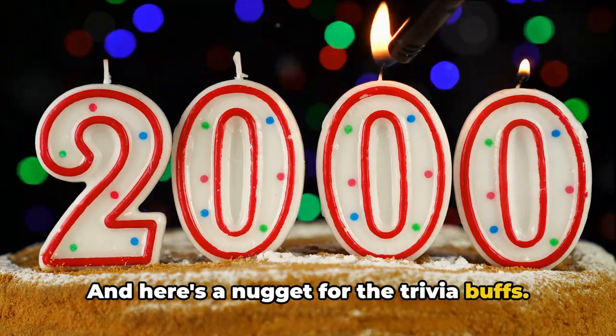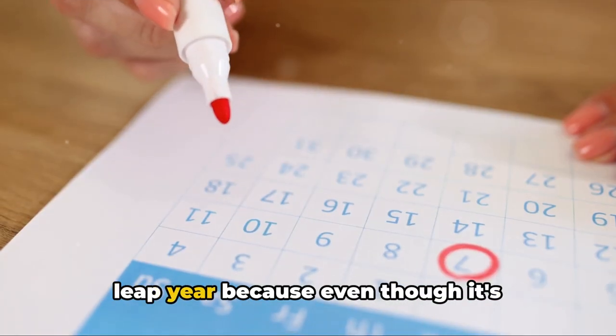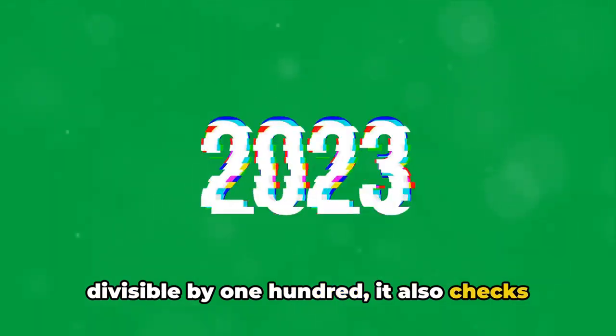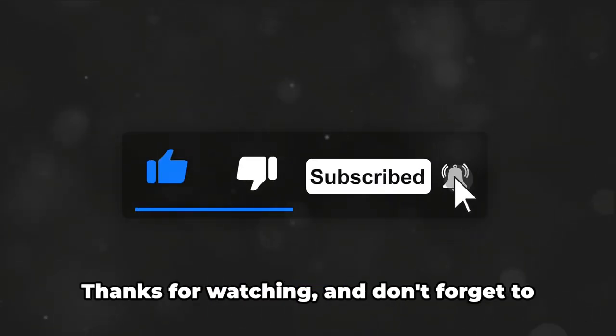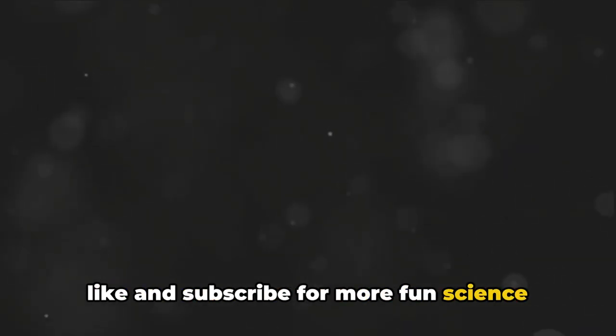And here's a nugget for the trivia buffs. Remember the year 2000? That was indeed a leap year because even though it's divisible by 100, it also checks the box for being divisible by 400. So, there you have it — the mystery of the leap year solved. Thanks for watching and don't forget to like and subscribe for more fun science facts.